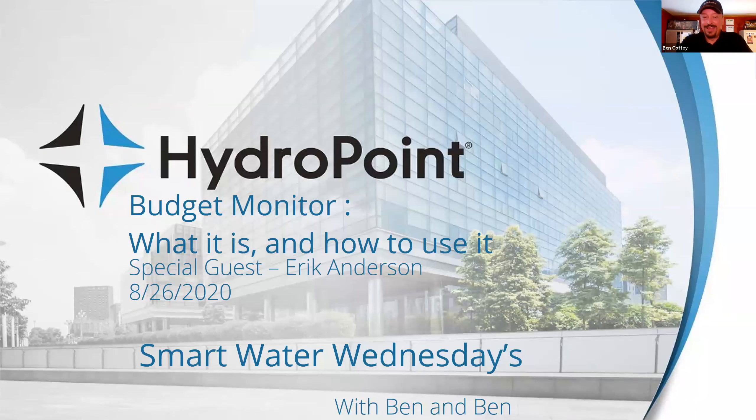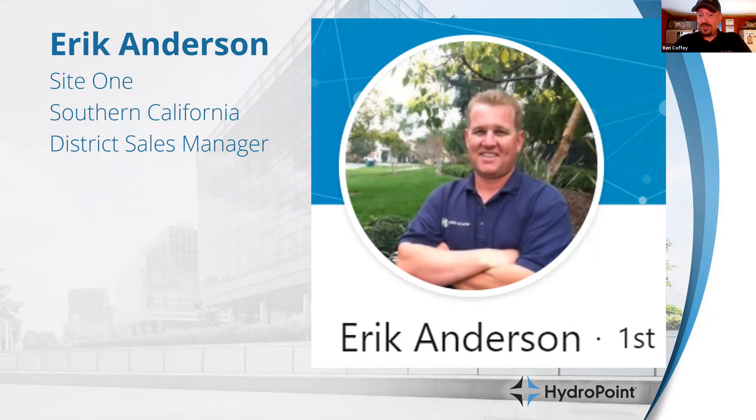Hi everybody, welcome. Thanks for logging in. We are here for Smart Water Wednesdays and the subject today is Budget Monitor — one of the less known or less frequently used features on the WeatherTrack platform. I wanted to highlight some of the features, talk about what it is and how to use it. I have a very special guest this week: Eric Anderson, an old friend of HydroPoint and district sales manager in southern California for SiteOne. Eric has been at many HydroPoint meetings and we lovingly call him 'the Dude.'